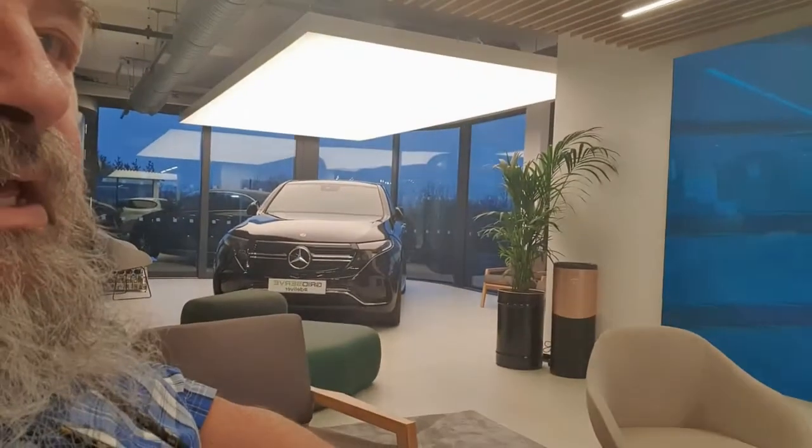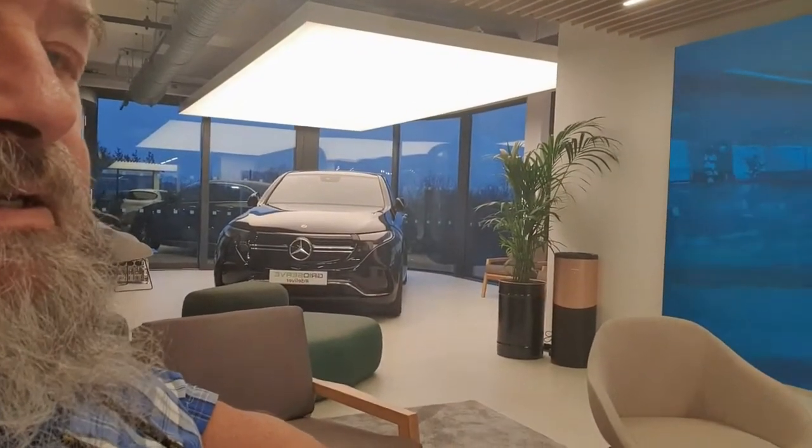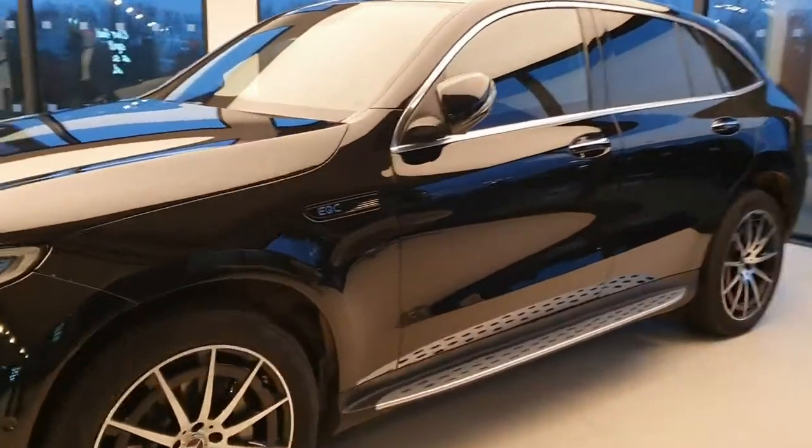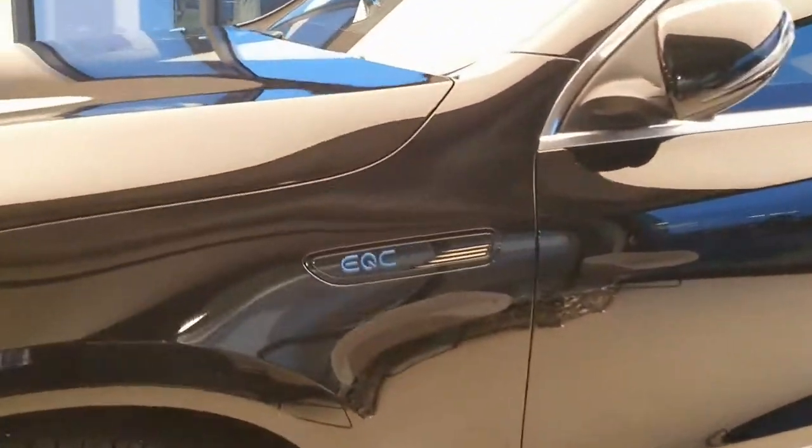There's also cars to look at, including the Mercedes EQC. So now you know.